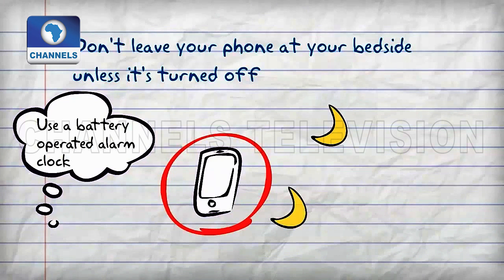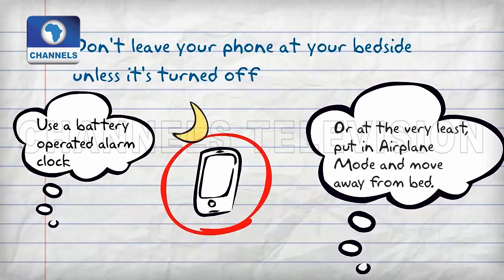Airplane mode disconnects the phone from Wi-Fi, but the phone is still emitting harmful magnetic fields from the battery. The best option is turning your phone off at night.